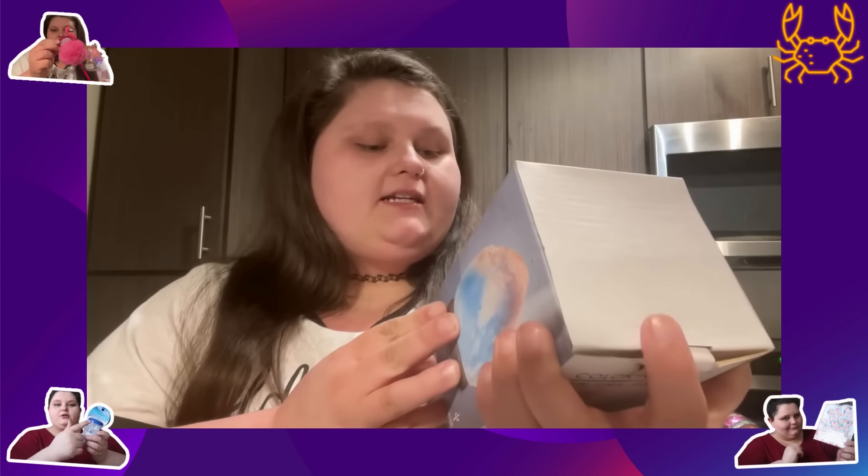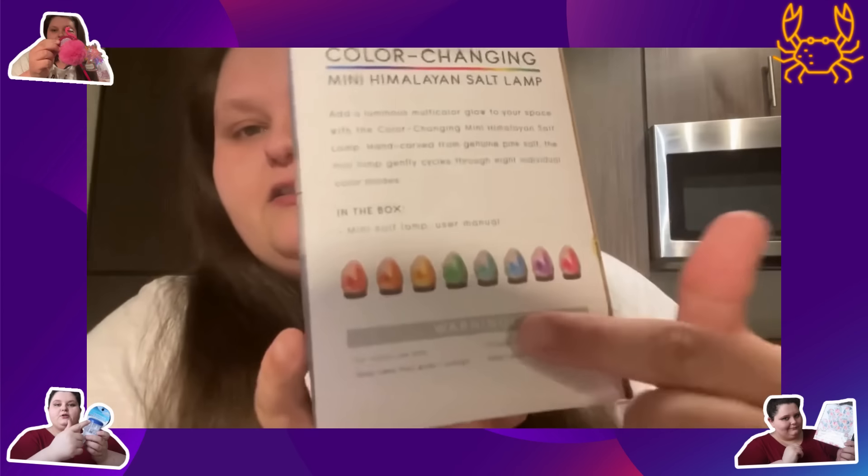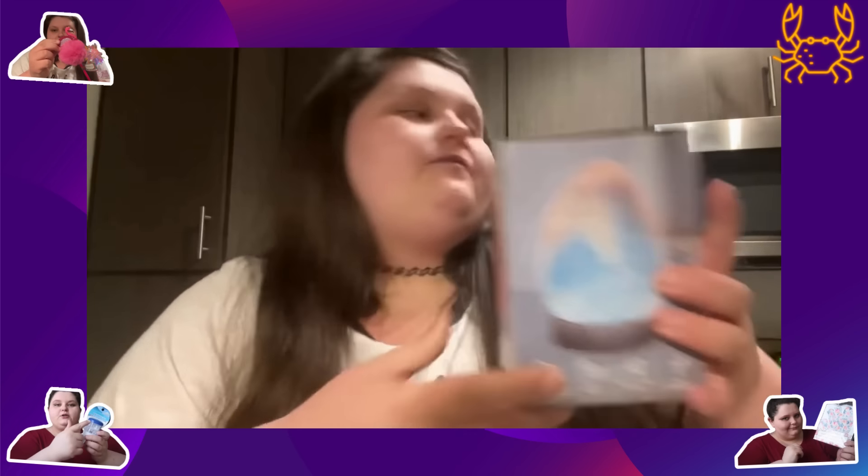The Dollar Tree is getting like a five dollar section, which is pretty cool. This is a color-changing Himalayan salt lamp — super pretty, look at all the colors you can choose from. I love that.